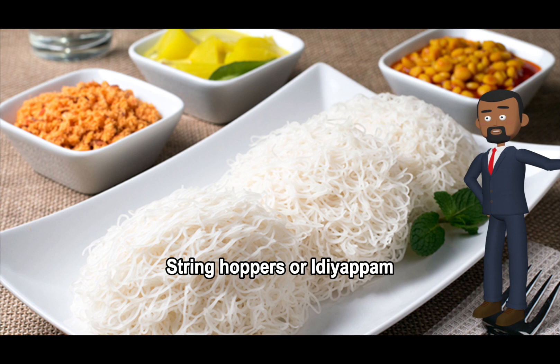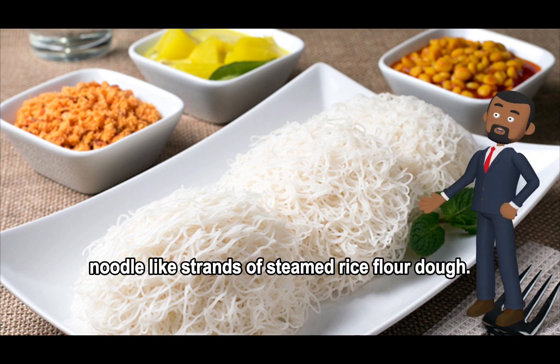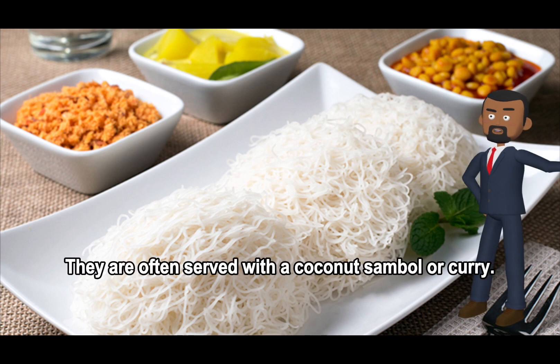String hoppers are thin, noodle-like strands of steamed rice flour dough. They are often served with a coconut sambal or curry.